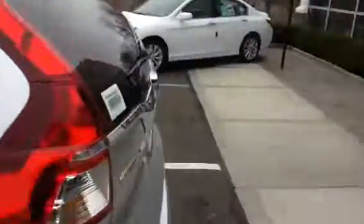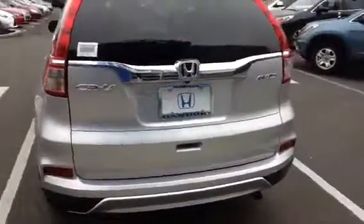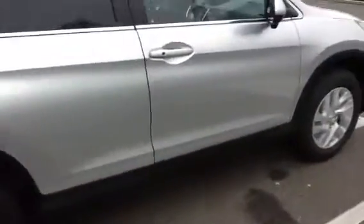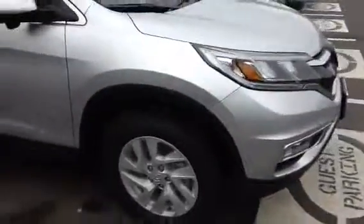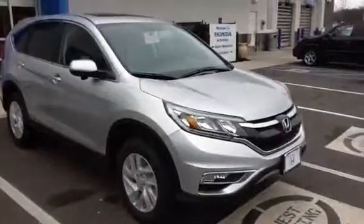On the EX, you get this nice cargo cover in the back which is standard, and you also get the rear privacy glass so you can't see what's in the back of the vehicle. It looks a little nicer and sharper than the LX as well. You have the all-wheel drive badging and the CR-V in the back. This vehicle is our most popular vehicle — we sell the most CR-Vs out of any vehicle in our inventory, and the EX is also one of the most popular CR-V trim levels because of all the upgrades.